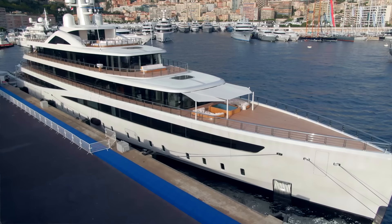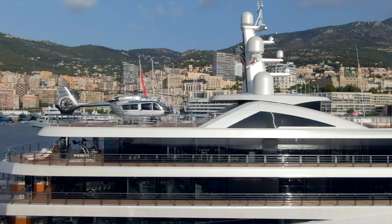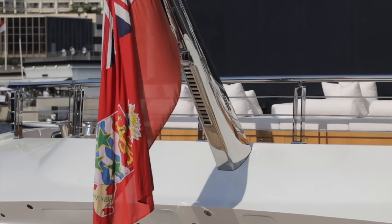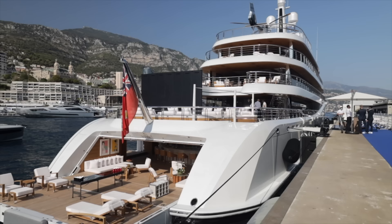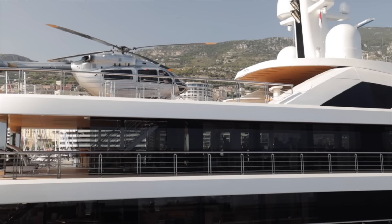Viva is a Feadship, which means it was built in Holland. It was delivered in June 2021, so just a couple of months ago — absolutely brand new. It is ranked 94th on the largest yacht list, so this is a 94-meter yacht and it's only 94th place on the list of 100 largest yachts — incredible. It measures 94 meters or approximately 300 feet, with a beam of 13.6 meters or about 45 feet, and a gross tonnage of 2,999.